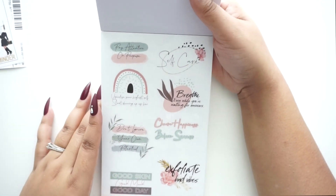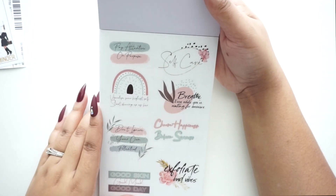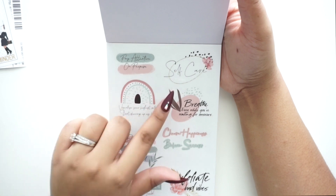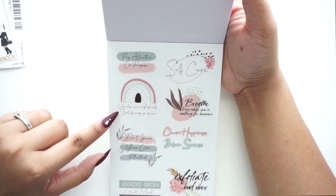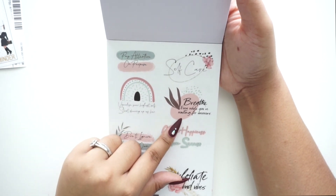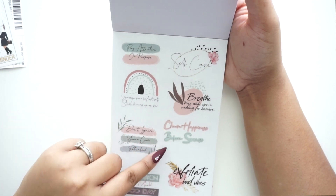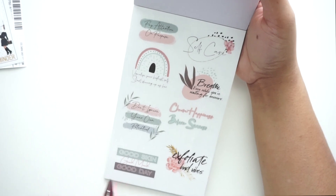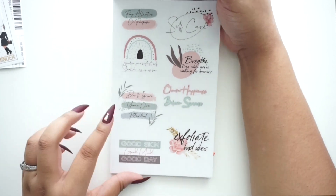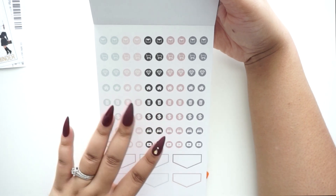Another page of clear stickers with a gorgeous color palette — 'Pay Attention on Purpose,' 'Self-Care,' 'Visualize Your Highest Self and Start Showing Up as Her,' 'Breathe Even While You're Waiting for Answers,' 'Don't Ignore Your Own Potential,' 'Choose Happiness Before Success,' and 'Good Skin, Good Mood, Good Day — Exfoliate Bad Vibes.' Here for that!